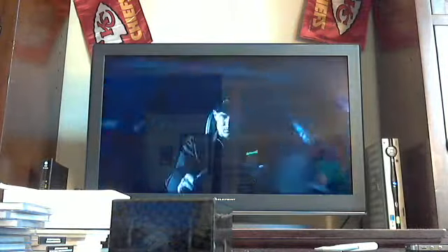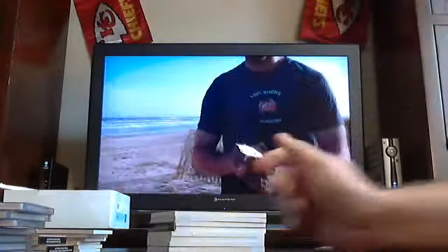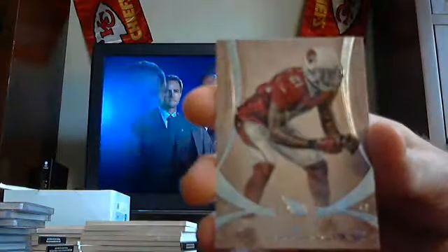Box number five. Got out of 208 again — Broncos, Von Miller. Got 208, Patrick Peterson for the Cardinals. I think we're on case number six with zero Green Bay Packers cards still — we've not gotten any yet. 208, Niners, Steve Young.